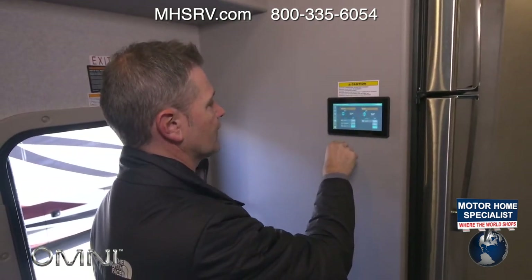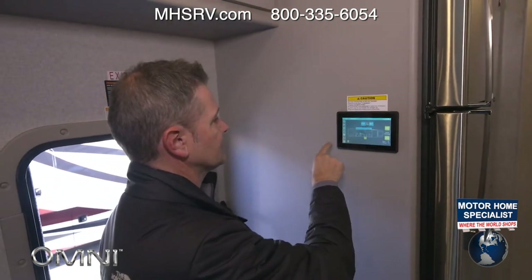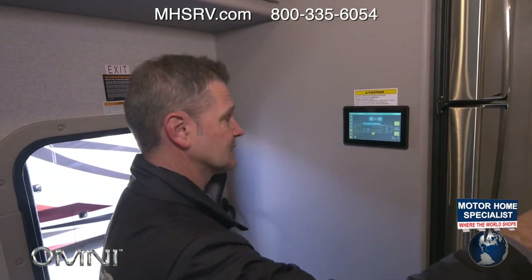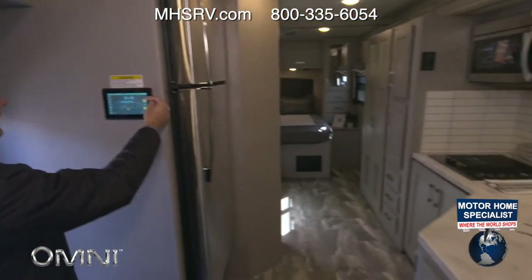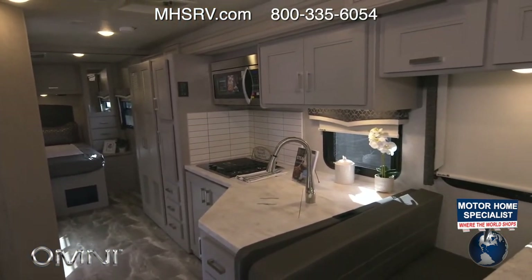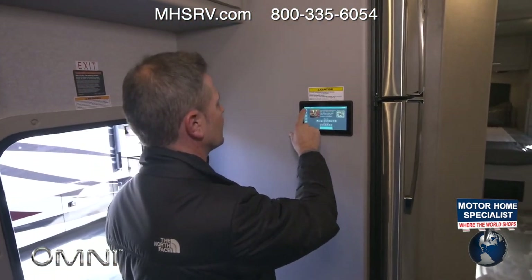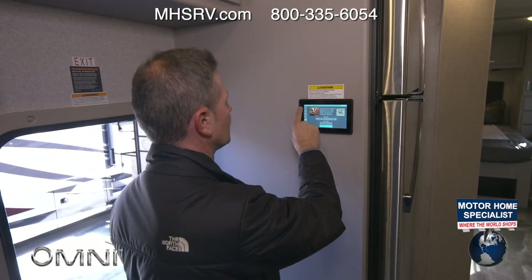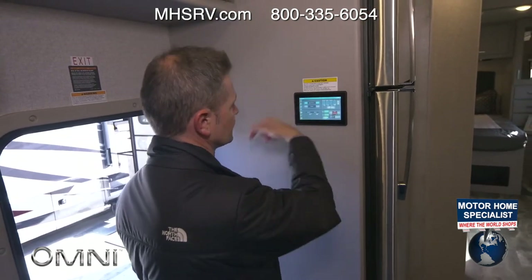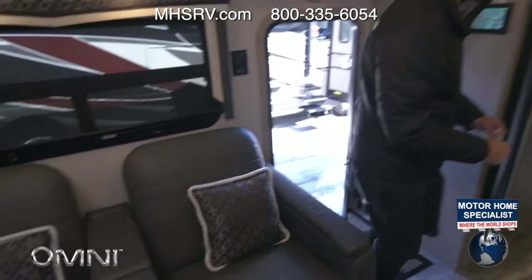All the lights are controlled from here as well; the little arrows mean they dim. Dual roof ACs on here. Next button controls your vent fans. You do have one slide on the driver's side. You can put your awning out from the screen as well. In settings you dial in screen brightness, and from the mobile app you can control your awning, slides, and all other features from outside your Omni.